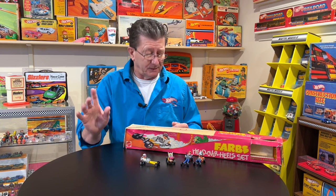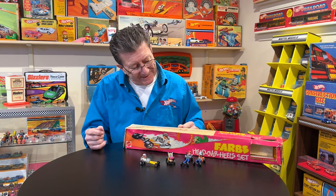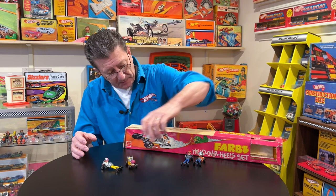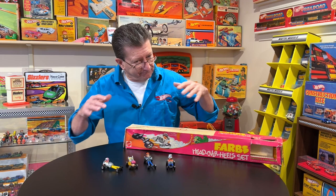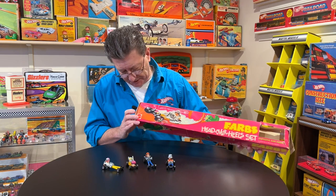These are people made into cars — or is it cars made into people? Either way, they are Farbs, F-A-R-B-S, and they are Hot Wheels that are people. There were a couple of track sets for them. This one here is the Farbs Head Over Heels set. You know me, I love packaging and I've got to have it. This is in decent shape, but it's very delicate, of course, like all the older stuff.